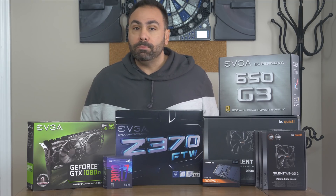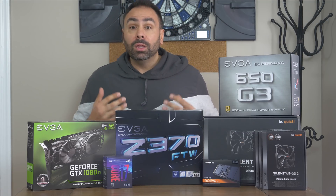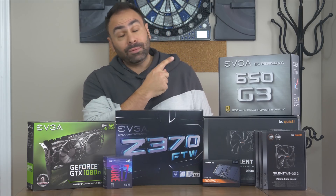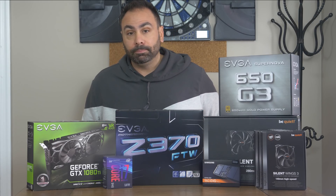Maybe the most subjective choice when building a PC is the case. After all, it defines the entire overall aesthetic of the build. The viewers wanted the newest from NZXT, the H700i. Today we'll be using the white version. We'll try to take advantage of all the cable routing options and make it a great looking build.